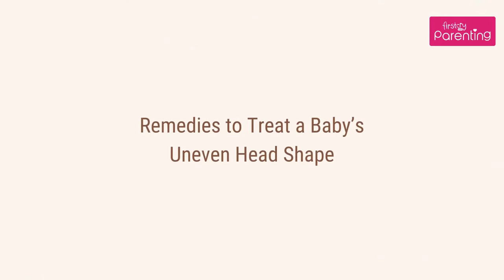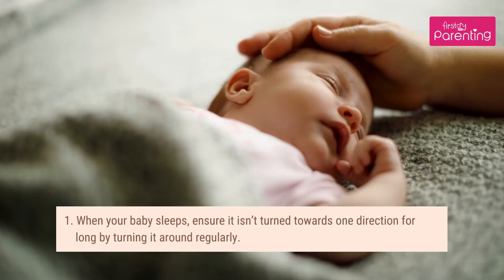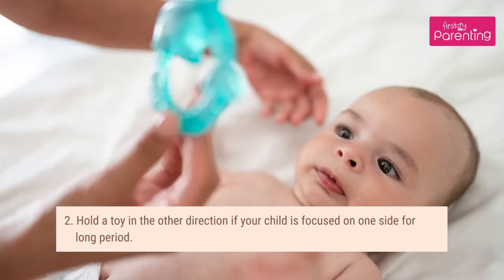Remedies to treat a baby's uneven head shape. First, when your baby sleeps, ensure the head isn't turned towards one direction for long by turning it around regularly. Second, hold the baby in the other direction if your child is focused on one side for a long period.